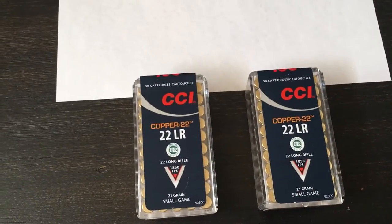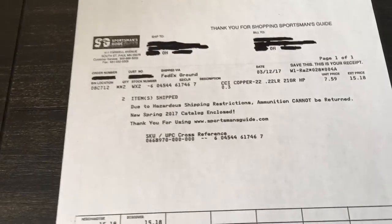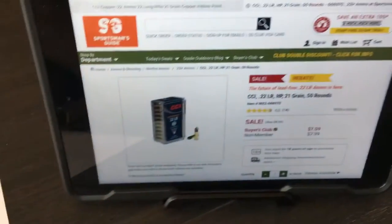I only ended up getting two of them because really I bought it more for collection — I wasn't going to buy a bunch of it.